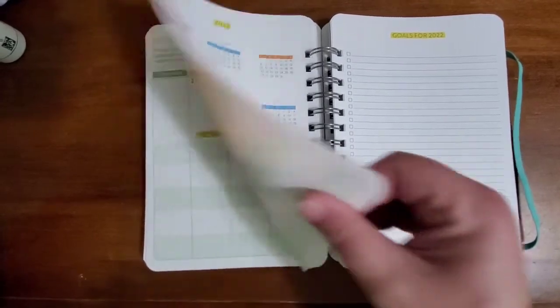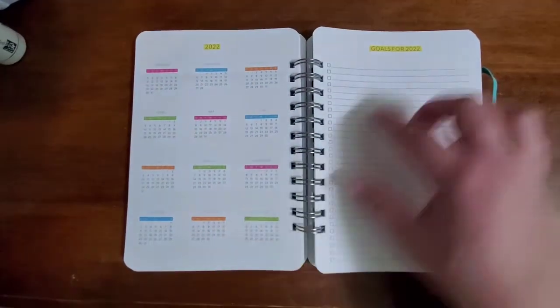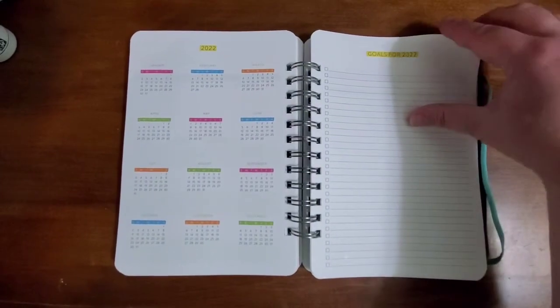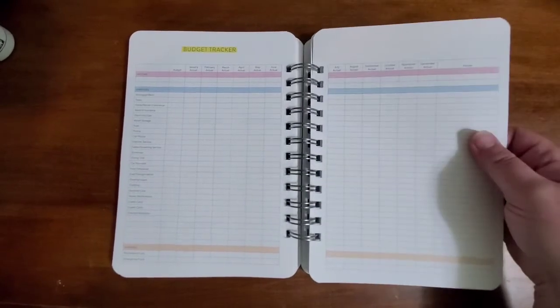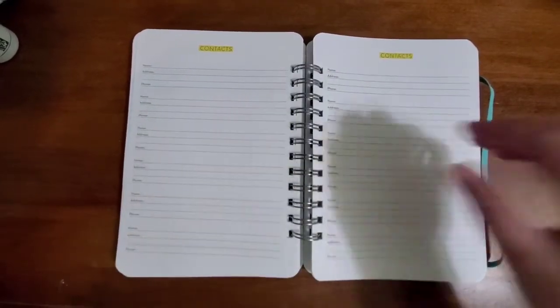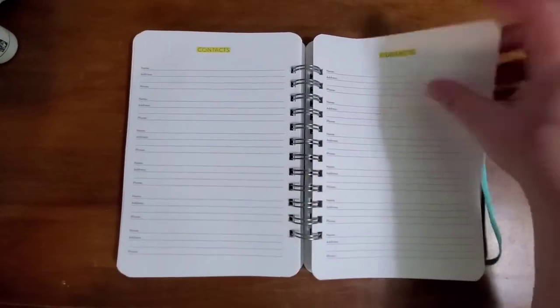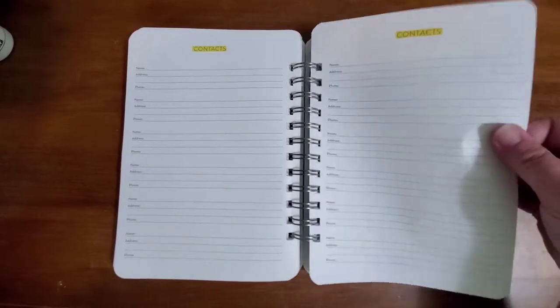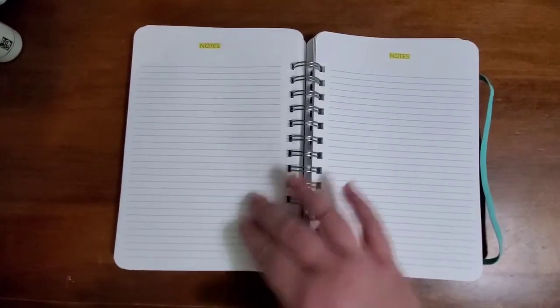After December, you get a 2022 full year calendar, goals for 2022, and a budget tracker for the whole year from January to December — it doesn't include the three or four previous months. Then there are six contact pages.